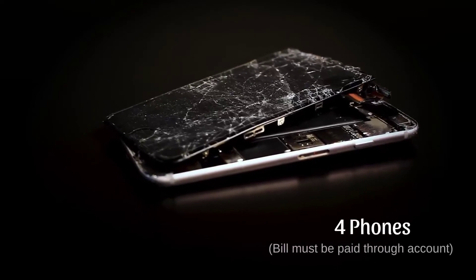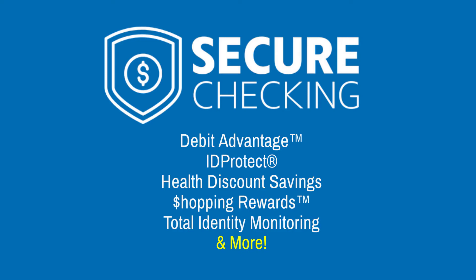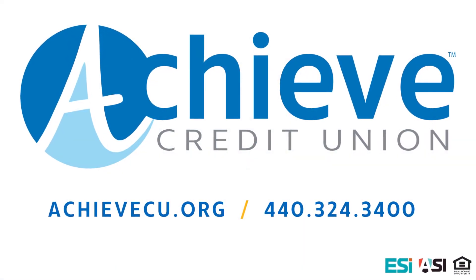And this covers four phones on a single cell phone plan. You work hard for your money. Secure checking comes with smart features designed to keep you and your family safe and secure. Open your account today with Achieve Credit Union.